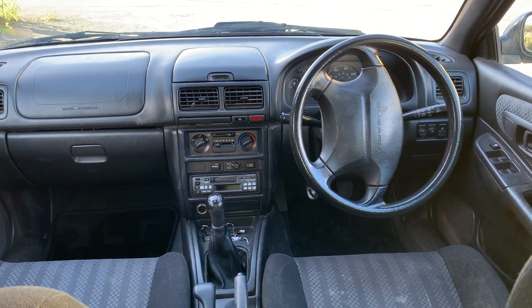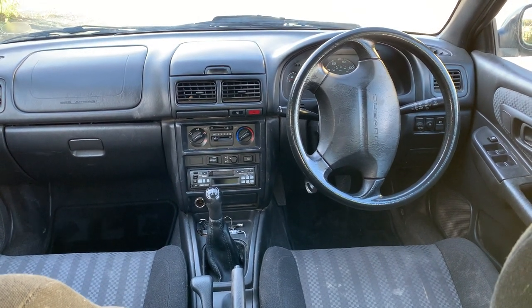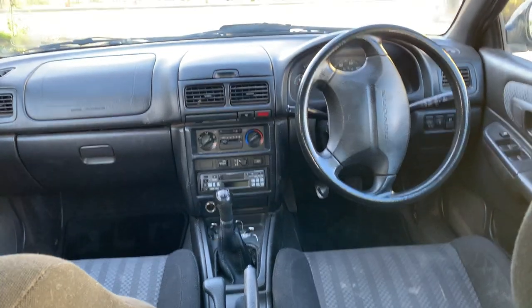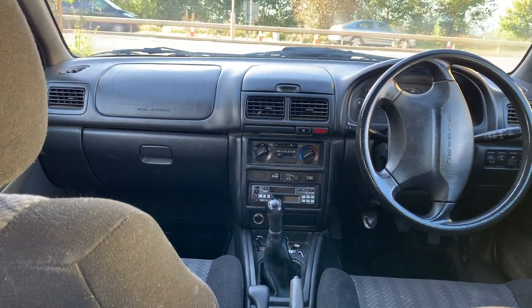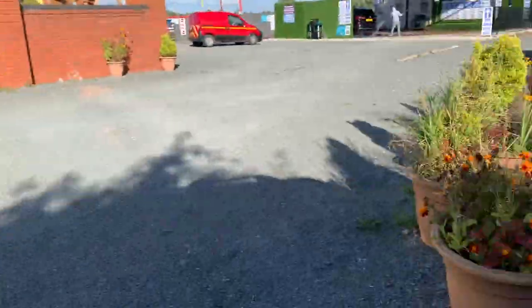117,000 miles, some service history up to about 105,000 I think. Not much service history for the last few years, and it's noisy — there's a wheel bearing noise coming from the back — but generally pretty cool and sturdy. It's just got the feel of a car that's going to last forever, regardless of what goes wrong.